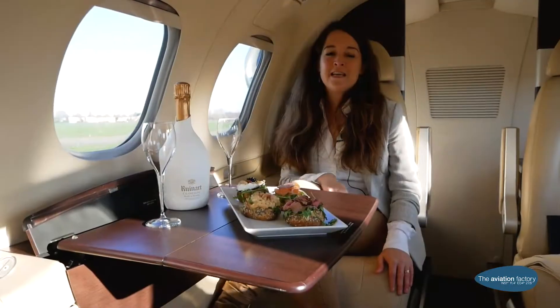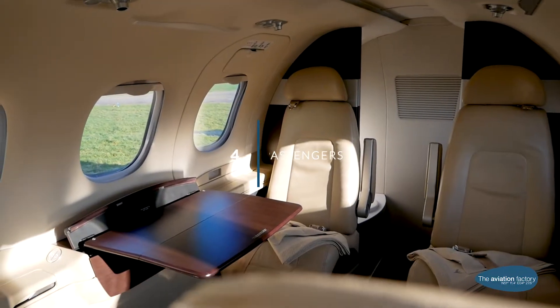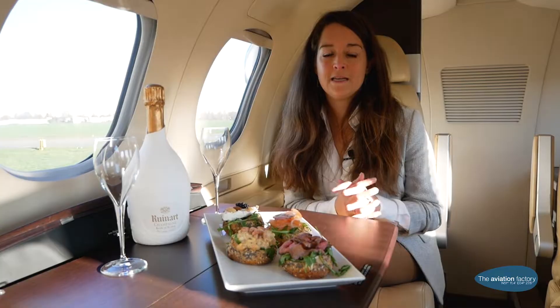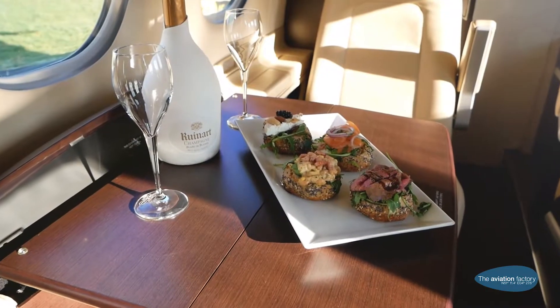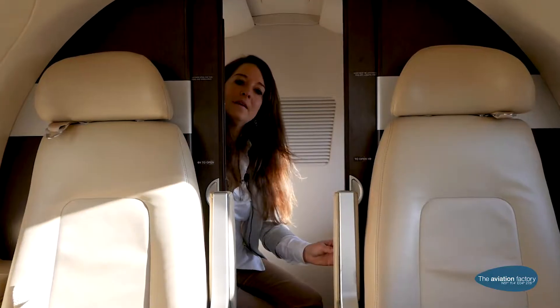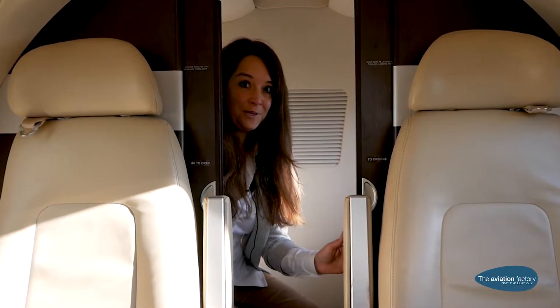The Phenom 100 has a configuration of four comfortable seats with modern BMW design. On most Phenom 100 flights only small snack catering is included, but of course we can offer you VIP catering as you wish. Compared to the Citation Mustang, the Phenom 100 has a fully enclosed lavatory.